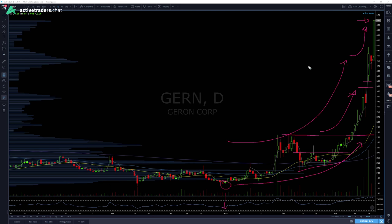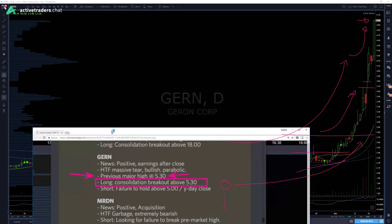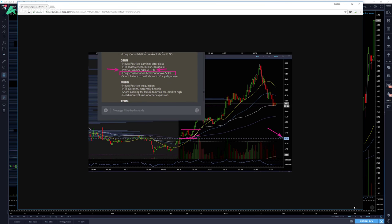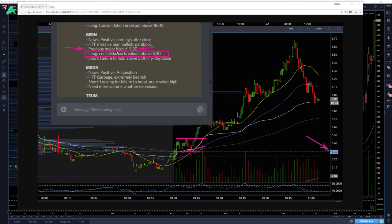So I was looking today for — we had two options. In the morning pre-market analysis, GERN was on our list. It had positive news; it had earnings yesterday, and positive earnings — obviously it went on a rip. Higher time frame, it's been on a massive tear since the beginning of 2018, bullish and going parabolic. We identified a previous major high at $5.30, and that previous major high from the daily is what we were looking for as a bouncing board — something that could turn into resistance or support.